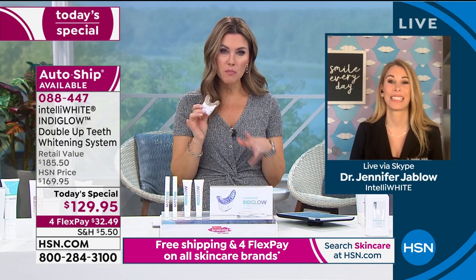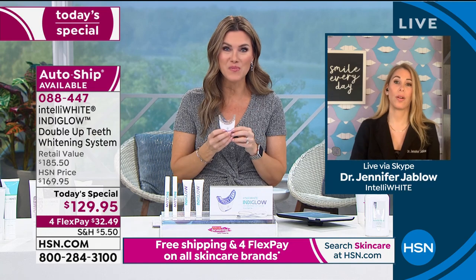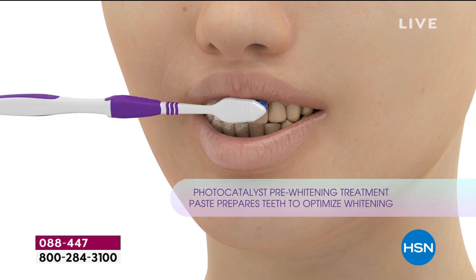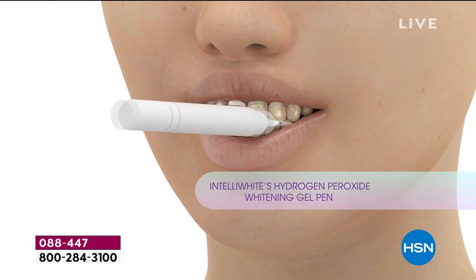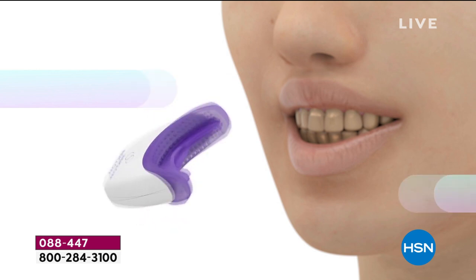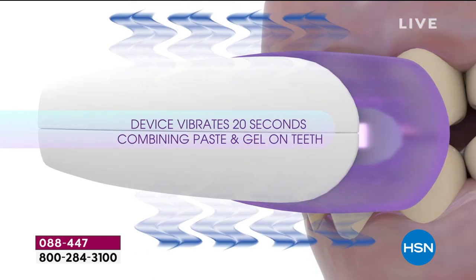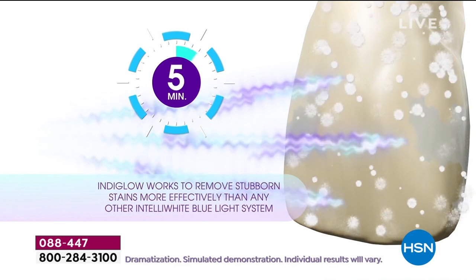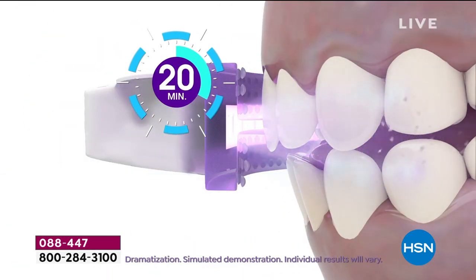Tiffany wants to know how many teeth it covers — does it just cover the front couple or how far back? It goes all the way back to the molars. This is not like strips or those lights with only three LEDs that only get your front teeth. This works on every single surface of the front teeth in every part of your mouth, all the way to the molars. Stacy wants to know how often to use the system. The first time, I recommend at least five sessions — you can go up to 10 — then put it away for a couple of months.